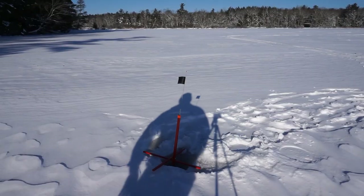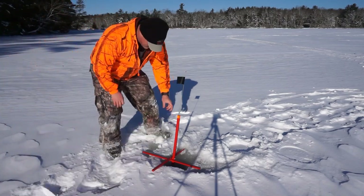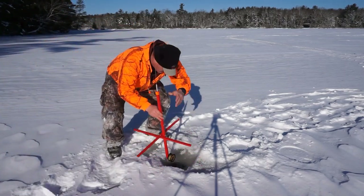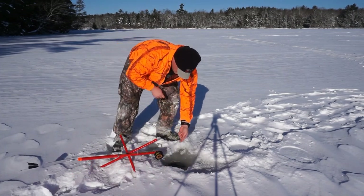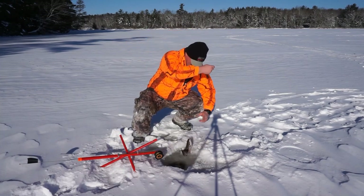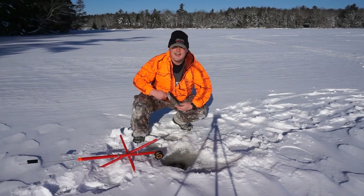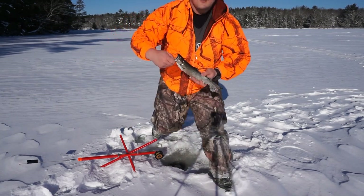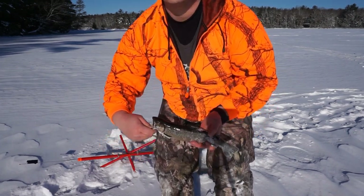We got our first flag of the day — let's go check it out! All right, first flag of the day. It's really windy so I'm hoping it's not a wind flag. We got ourselves a brook trout! We're gonna do a catch and cook right on the ice for this baby.